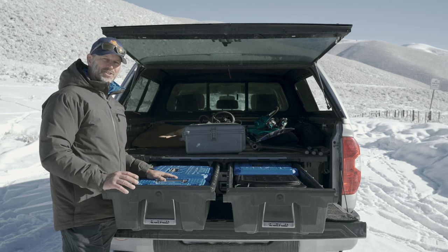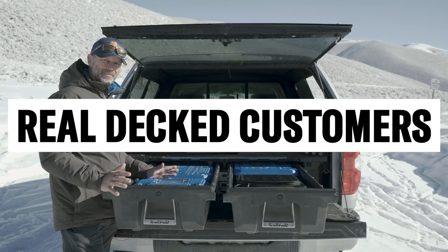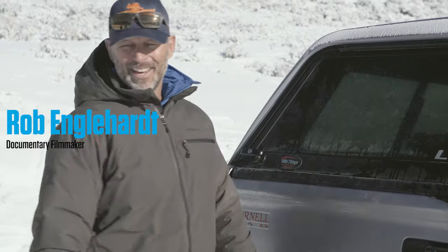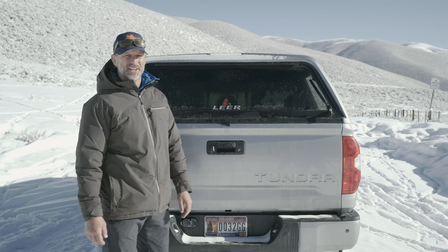I love making films. What I hate is trying to keep track of my shit. Hey, my name is Rob Englehart. I'm a documentary filmmaker, and the folks at DECT asked me to show you how I use my drawers.